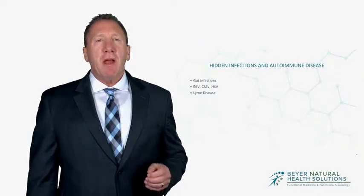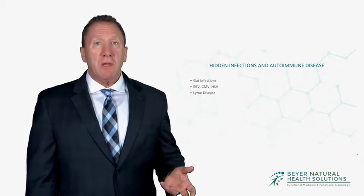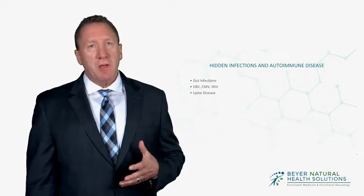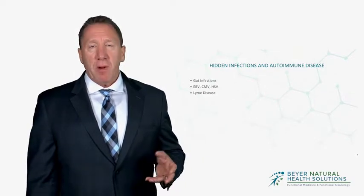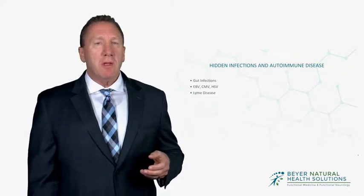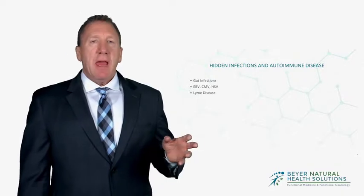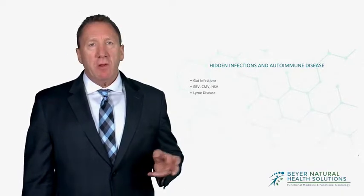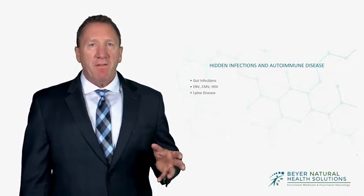Hi folks, I'm Dr. Ed Beyer of Beyer Natural Health Solutions, and today I want to talk about a very common trigger to autoimmune disease that traditional medicine simply doesn't look at. In 30 years of practicing functional medicine, I see this over and over in patients with autoimmune disease, and that is hidden, or what I call stealth infections. A lot of patients with autoimmune disease have this, and specific testing needs to be done to identify them.